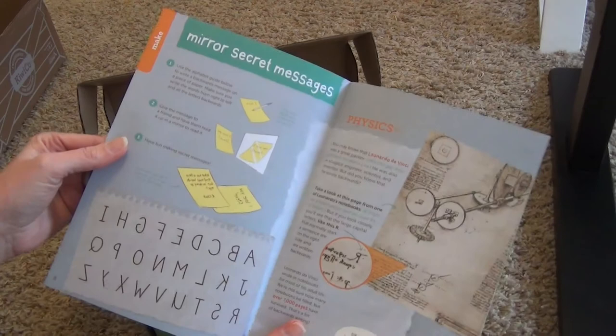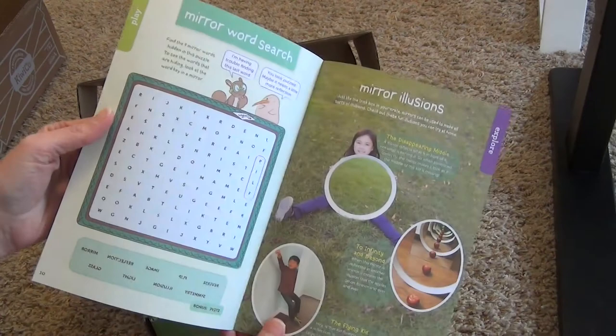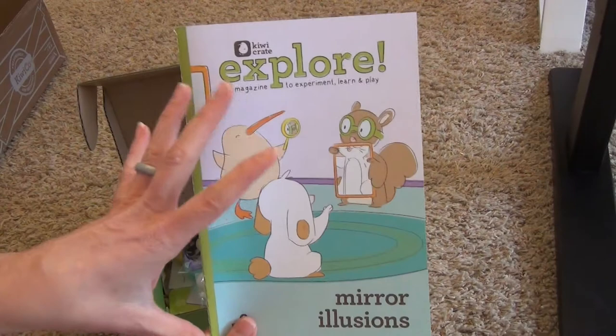Each kit also comes with an Explore magazine that talks about the activity you'll be doing — this one is on mirror illusions. There's usually another craft in there too; this time you can make a secret message. And there are always extra play ideas and other things you can do with the concept.